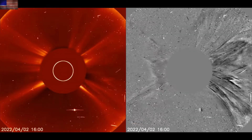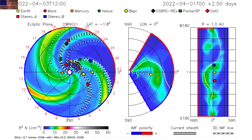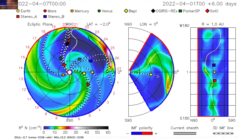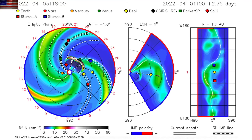The coronagraphs show the bulk missing the planet, but a minor halo indicates a glancing blow to Earth's magnetic field is likely tomorrow night. We've also got a coronal hole stream on the way before that, so geomagnetic conditions may amplify here at the start of the week.